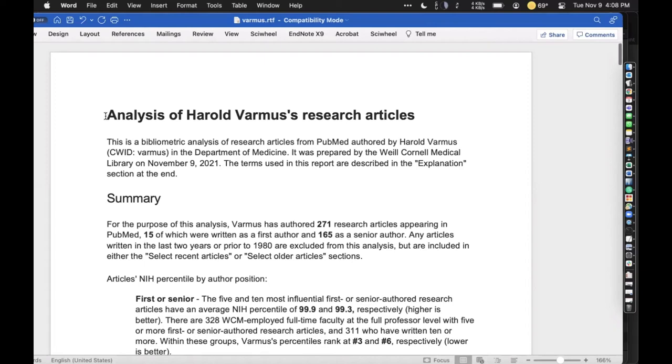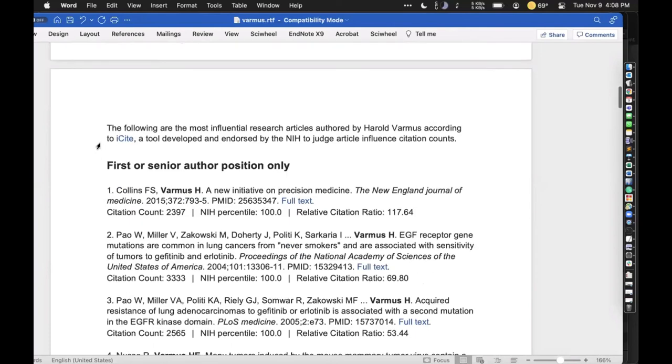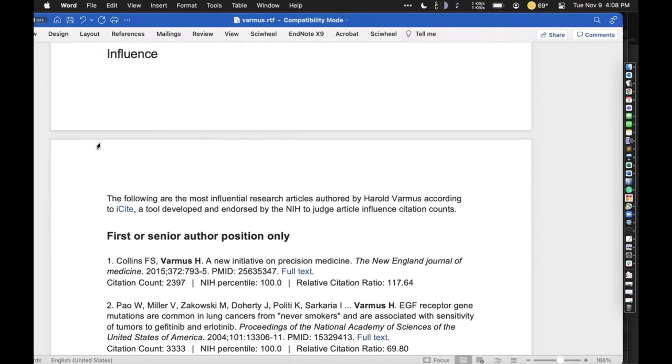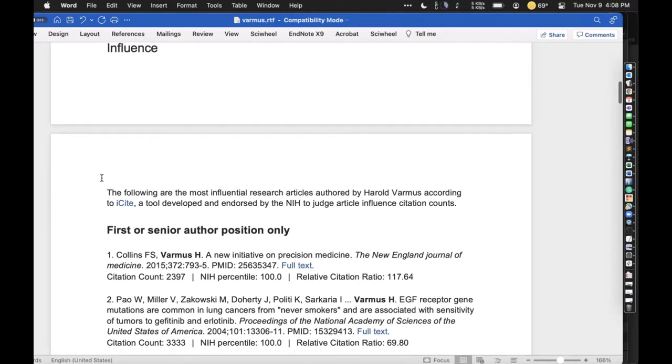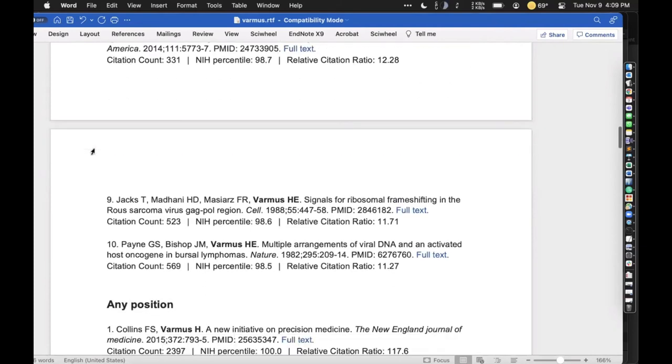This is an automatically generated bibliometric report of Harold Varmus's output. There's a summary at the top, but I'm going to skip down to the influence section. The influence section displays item-level data — these are individual articles, all research articles as defined by NIH; if there's a review it wouldn't be included. I'm breaking the articles into two categories: articles in which Harold Varmus is first or last author, and those in which he has any position.